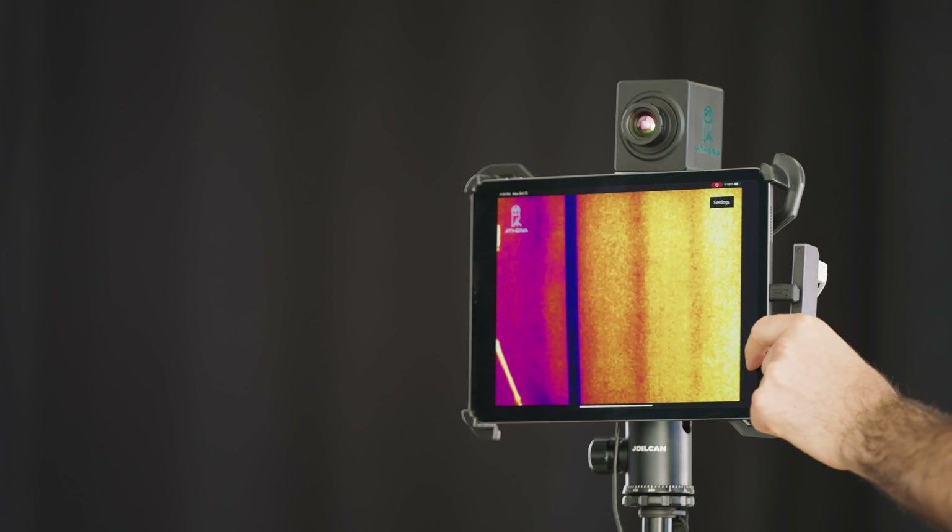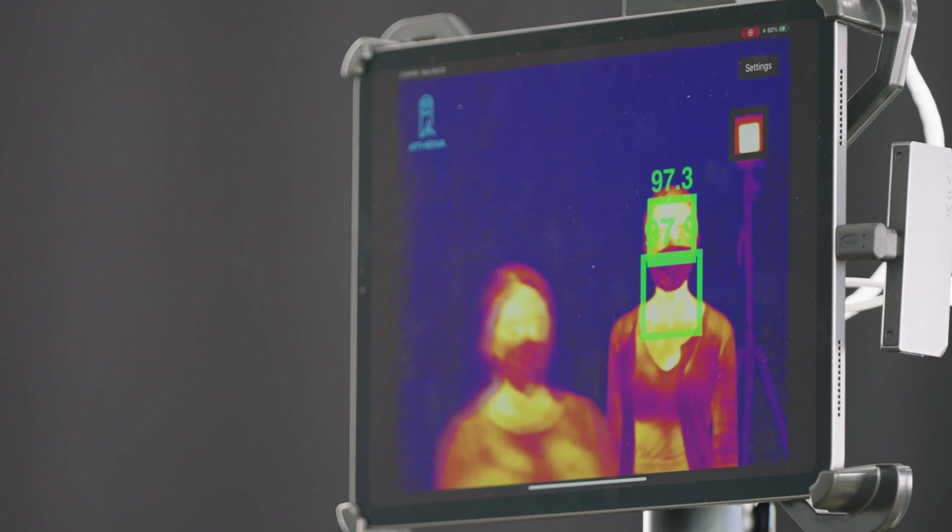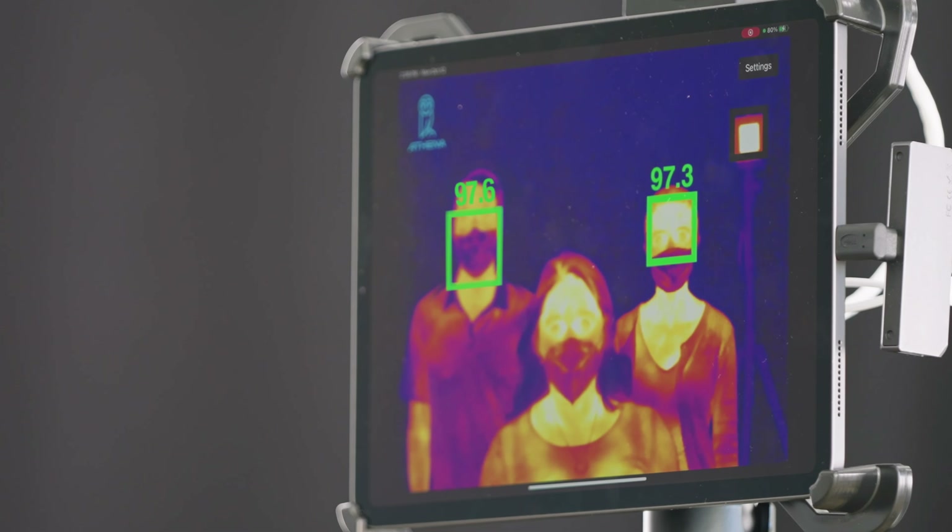The Apple iPad does the processing and the facial recognition. It takes all the data from the thermal imaging camera, compares it with the HSRP reference, and shows you the image on the screen.